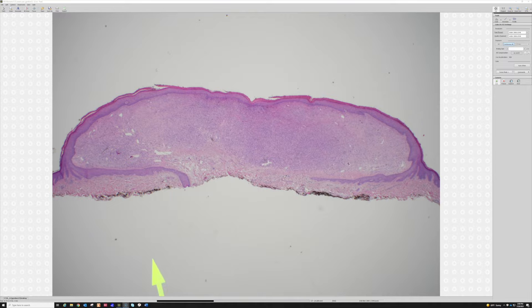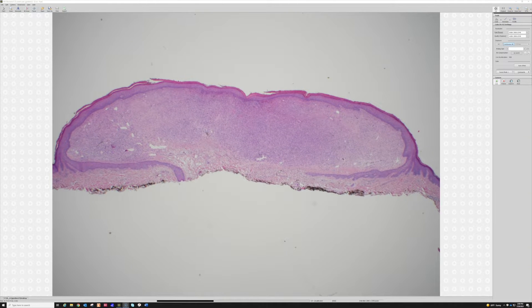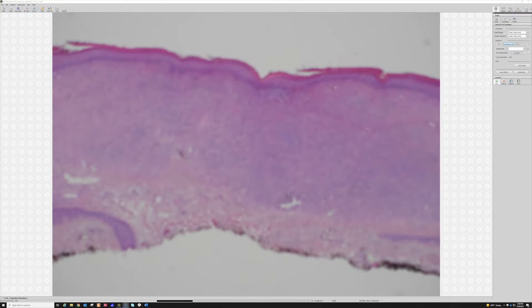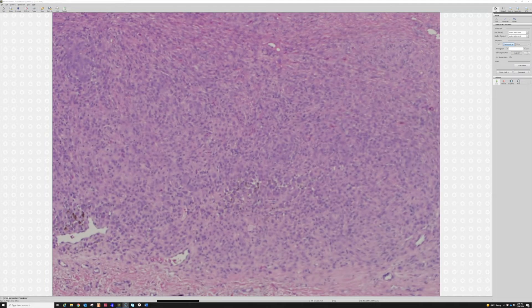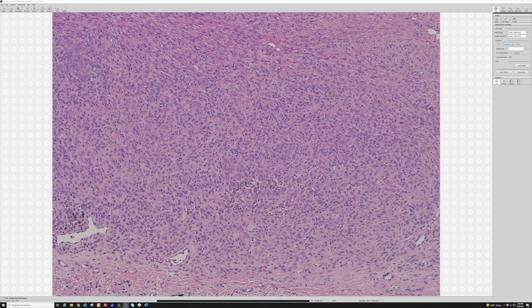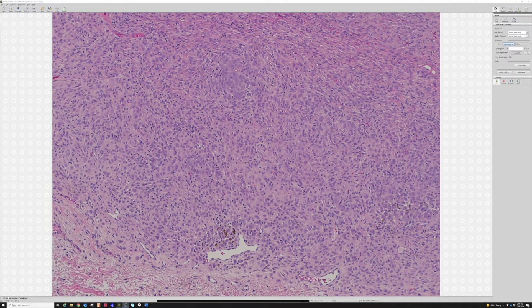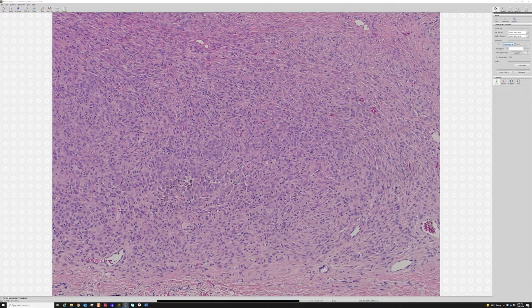You don't usually see that in regular dermatofibromas. These cells are more epithelioid, and one of the entities where this is characteristic is an epithelioid fibrous histiocytoma — epithelioid FH. In my opinion, this is the same entity that's also been described under the name epithelioid cell histiocytoma, under which some people published them in the past.